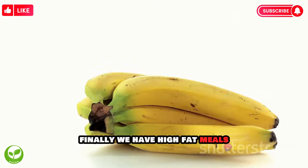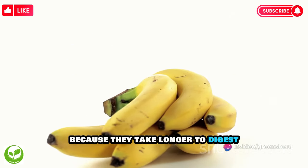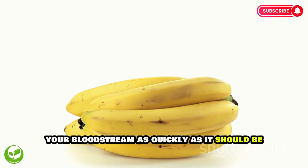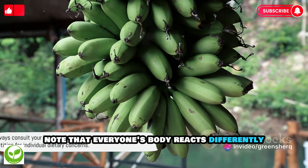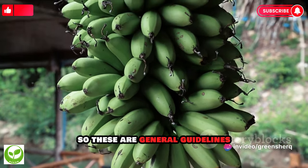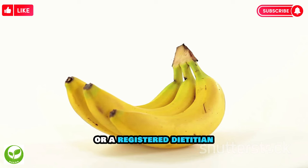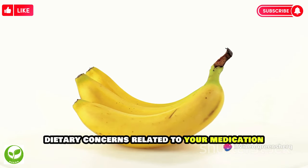Finally, we have high-fat meals. These can slow down the absorption of amlodipine because they take longer to digest, meaning the drug might not be absorbed into your bloodstream as quickly as it should be, reducing its effectiveness. It's important to note that everyone's body reacts differently to different foods and medications, so these are general guidelines and not hard and fast rules. Always talk to your healthcare provider or a registered dietitian if you have specific dietary concerns related to your medication.